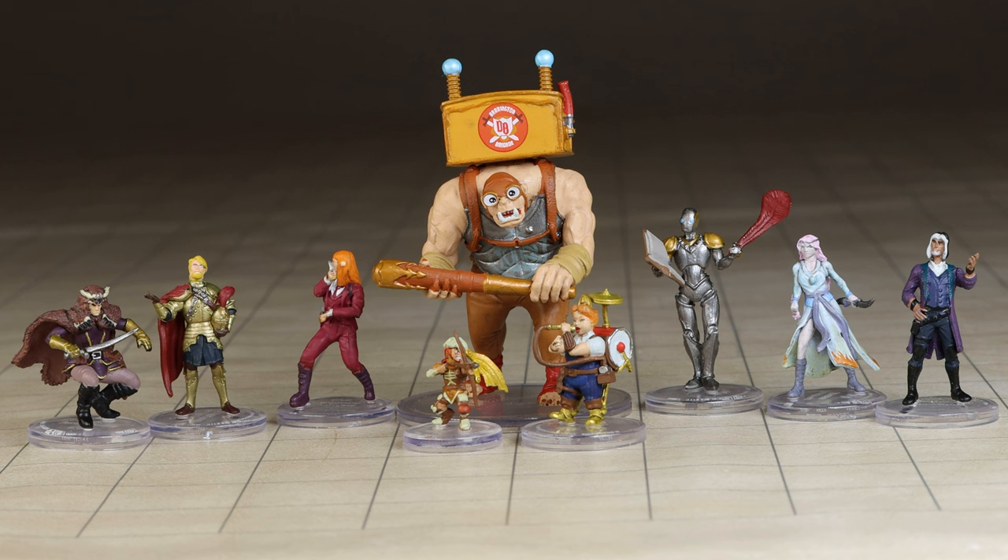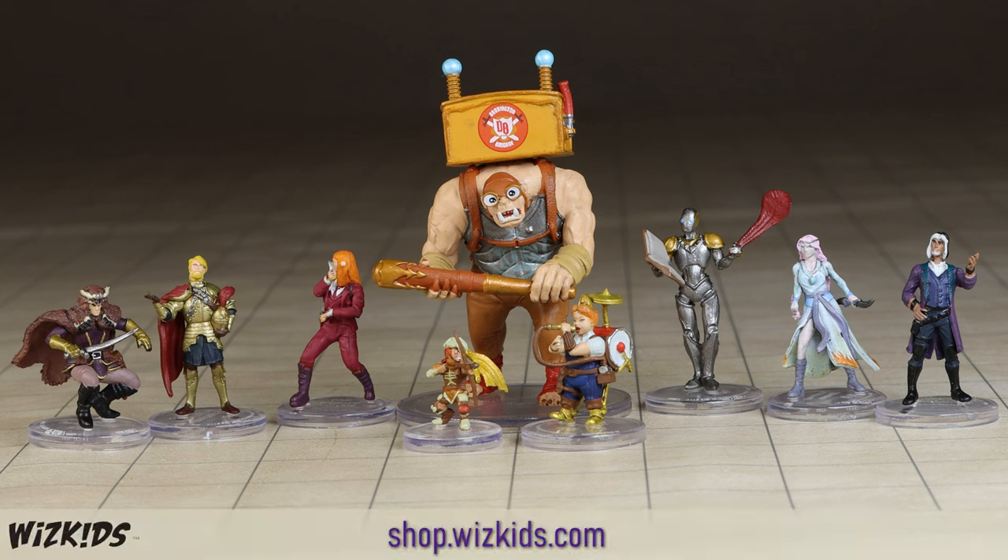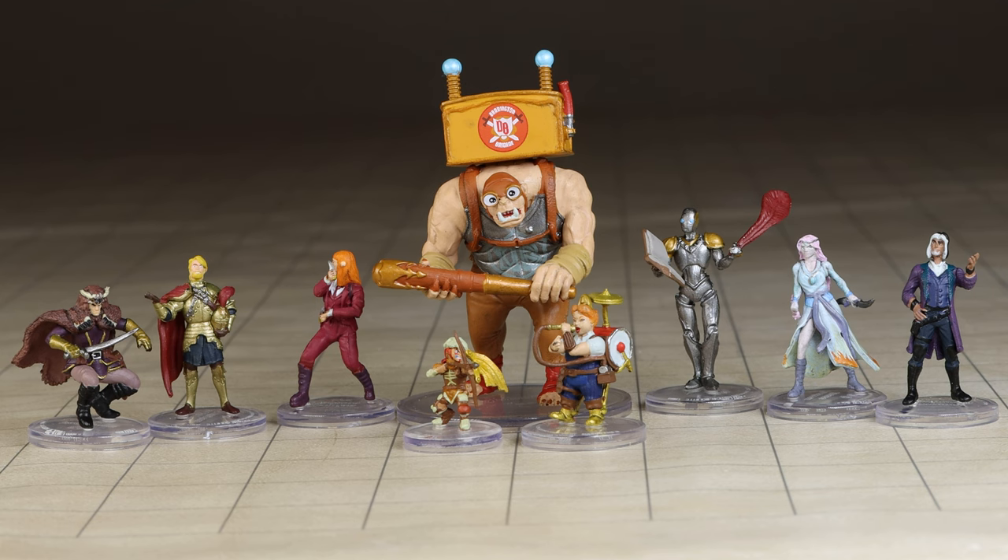These miniatures will be available at your local gaming stores and can also be purchased from WizKids' online store at shop.wizkids.com. I also wish to thank WizKids for providing me with this product to review. Please like this video if you found it helpful and please subscribe to see more of my quick reviews.